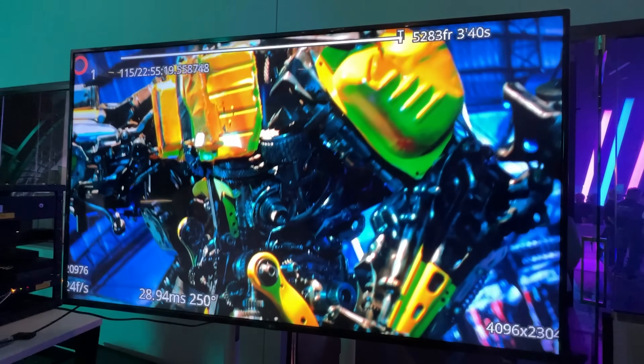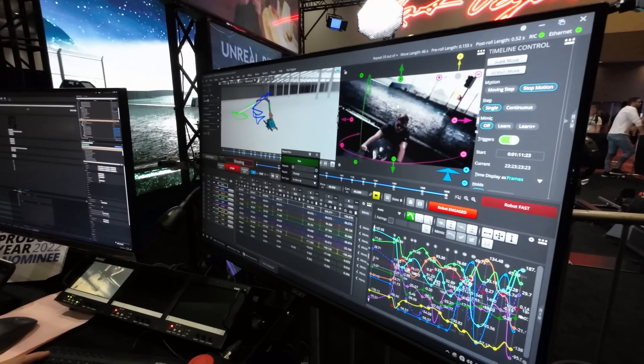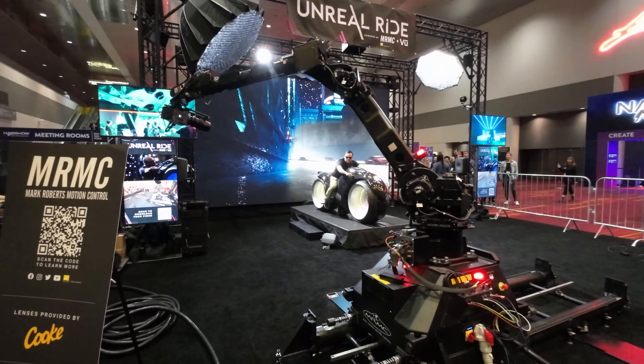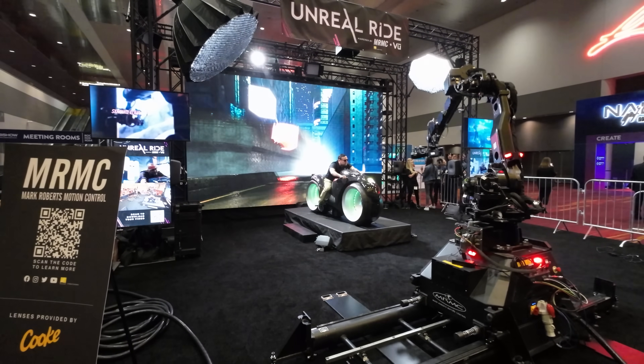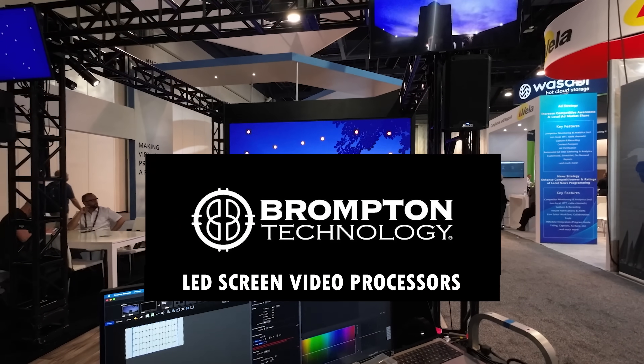Although this was a private party, something that probably everyone saw from Vue Studios and Mark Roberts Motion Control was the motorcycle set that was set up in the middle of the central hall — it was impossible to miss. Again, with Mark Roberts Motion Control robots providing the motion control and camera location with auto LED screens.